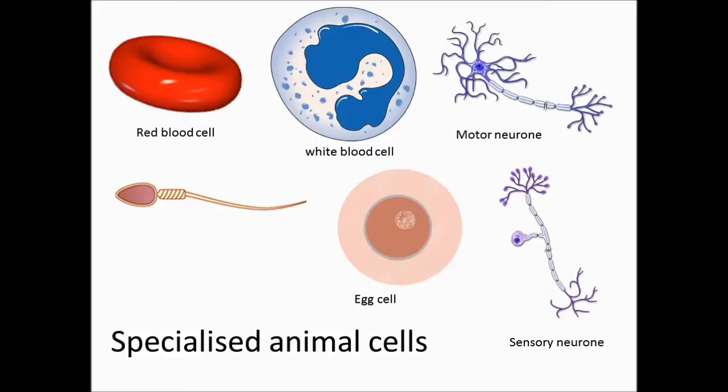Egg cells are found in a woman's ovaries. Their function is to enable sexual reproduction. They have a large surface area to increase the chance of a sperm fusing with the egg cell. Their nucleus contains half the number of chromosomes of a standard body cell.